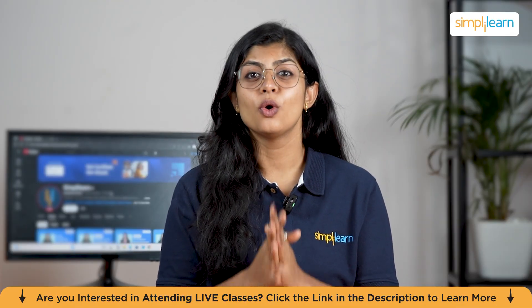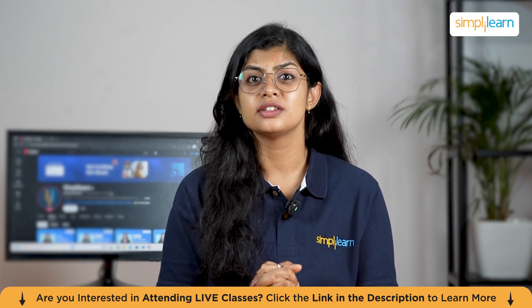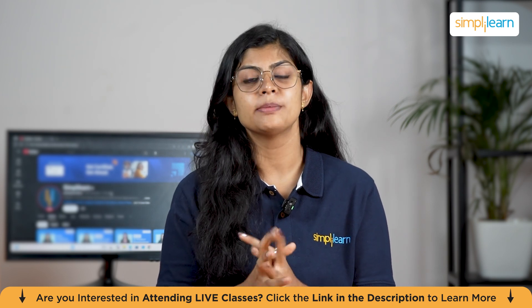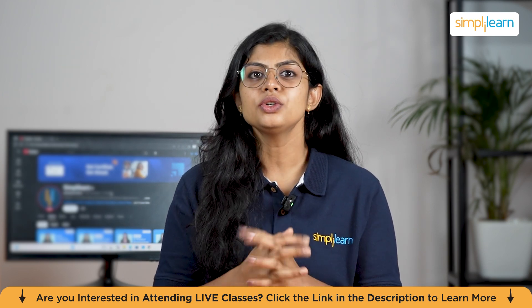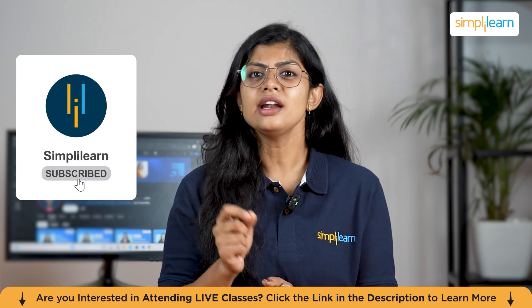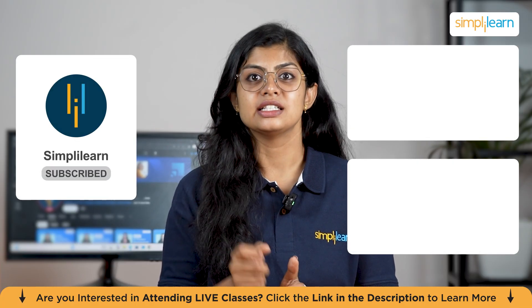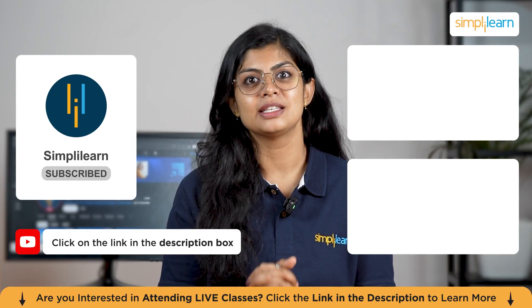That's a wrap on this video. Hope you have gained valuable insights. Make sure to hit the notification bell and subscribe for similar content. Do let us know if you have any queries in the comment section below — our team of experts will get back to you as soon as possible. Until next time, keep learning with Simply Learn.